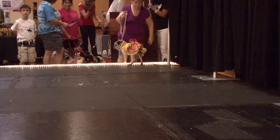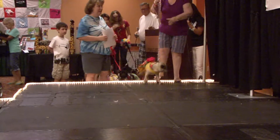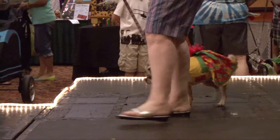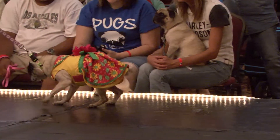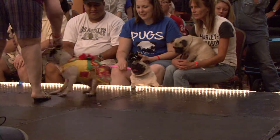Daisy. And she of course is our Spring Daisy. It's too slick — she doesn't like the floor because it's slick. I don't blame her.